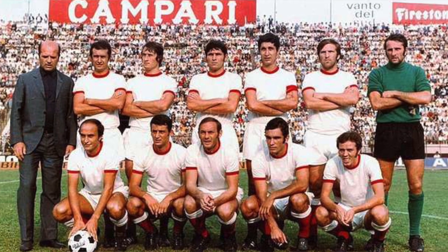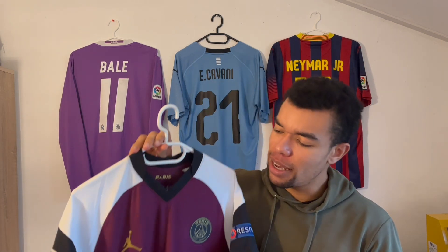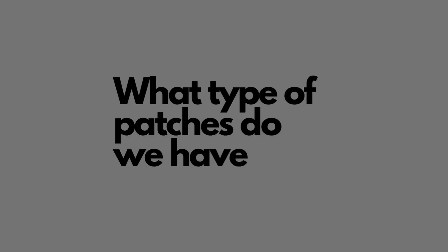If we go back to the 80s and maybe even the 70s, we can see that the designs of football shirts were way more minimalistic than modern football shirts. Another change is that patches have become way more available to the public. Back in the day they were just used for player shirts and not the shirts you could buy in the fan stores, which is kind of hard to imagine if you look at shirts today.